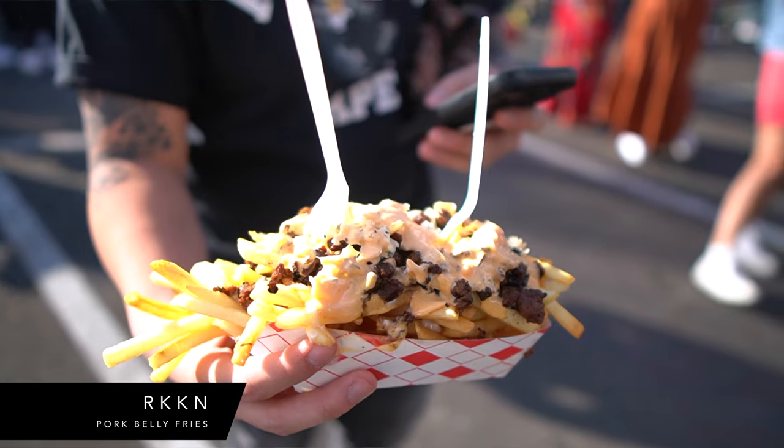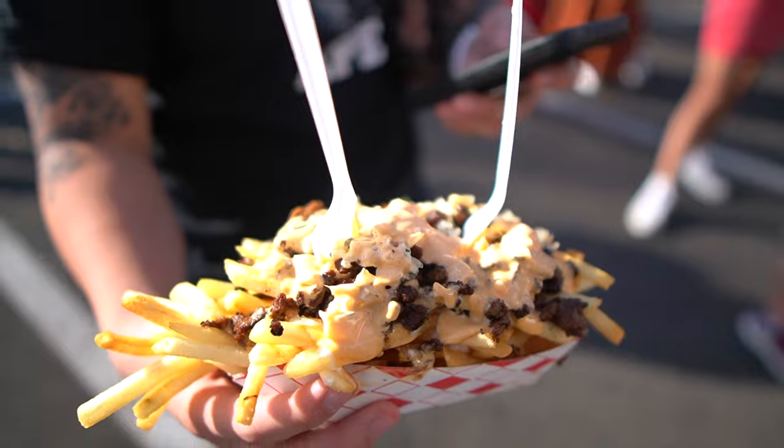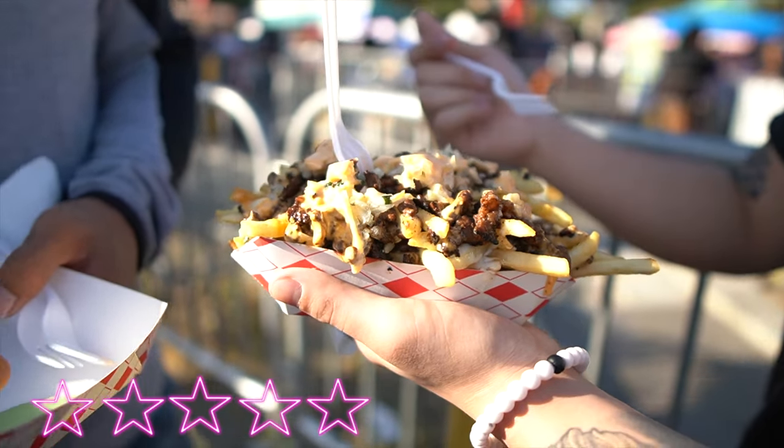Darren got the pork belly fries but we're all gonna share. It's $20. Darren said the pork belly fries are good, which we have yet to try.